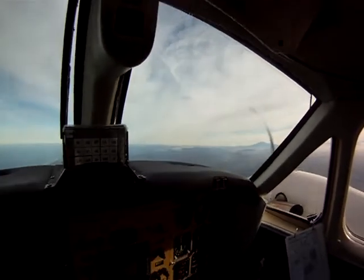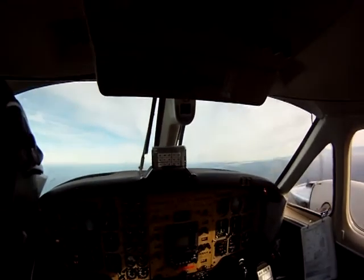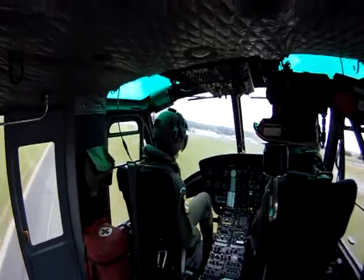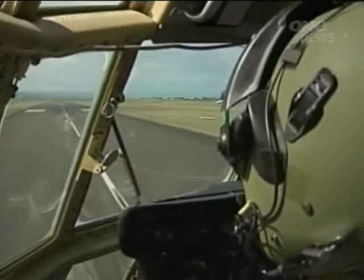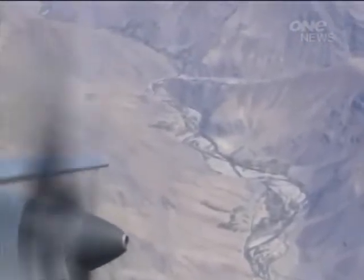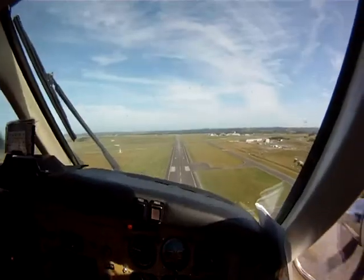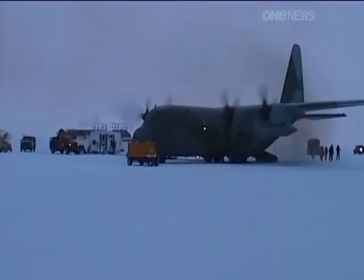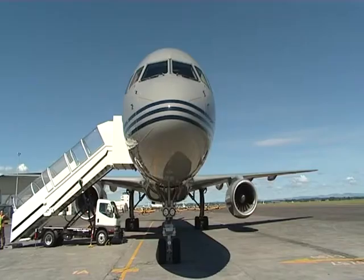After earning your wings, you'll then undergo a conversion training course. You can opt to fly helicopters with Three Squadron, or the bigger fixed-wing aircraft. If you are assigned to fixed wing, you will complete a further 18 months consolidation flying with 42 Squadron in the King Air before moving on to the Hercules, P-3 Orion, or the Boeing 757.